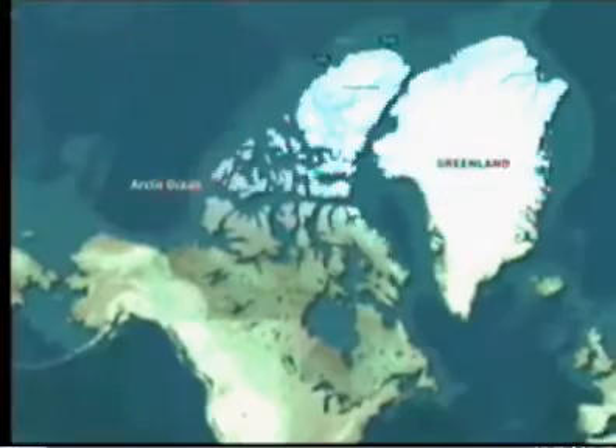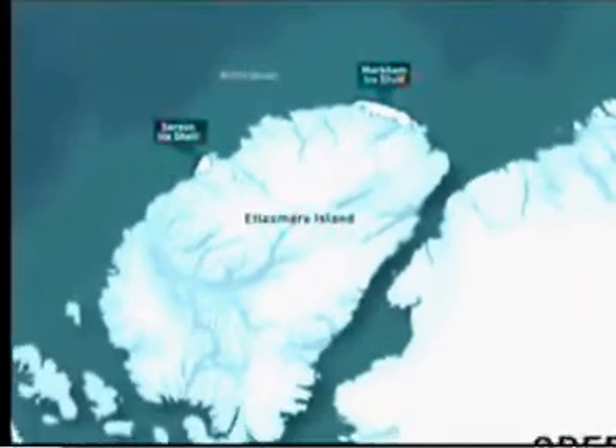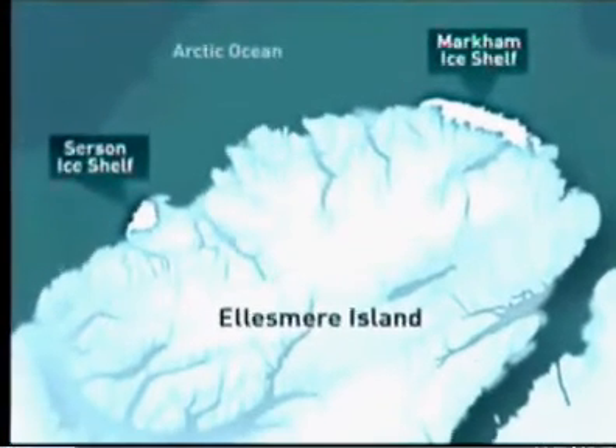Back in July, the news wasn't good — a huge shelf of Arctic ice in pieces thanks to climate change. But that loss seems quaint compared to the news today. Two ice shelves around Ellesmere Island have been dramatically reduced, one completely floating away. Here's Kelly Crowe with the answer.